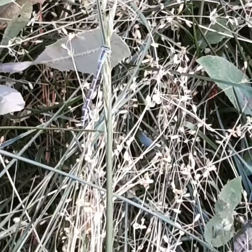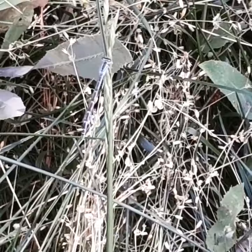They spend the first part of their life underwater, which is why you usually see them around water. They're these little larval forms that also hunt little water bugs.